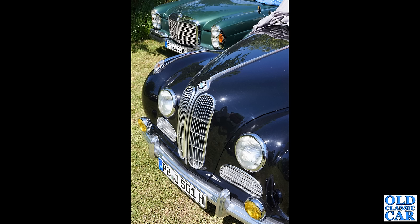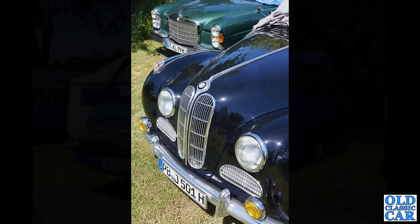The BMW 501 was available either with six-cylinder or V8 engines, and an equally smart Mercedes-Benz is just parked alongside it. Those BMWs — you don't see them very often at all. I think the last one of those I saw was at a meeting at Goodwood many years ago.